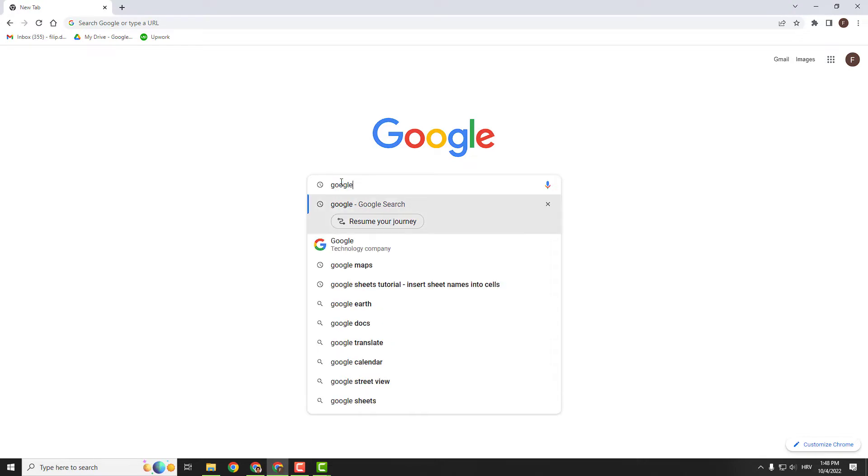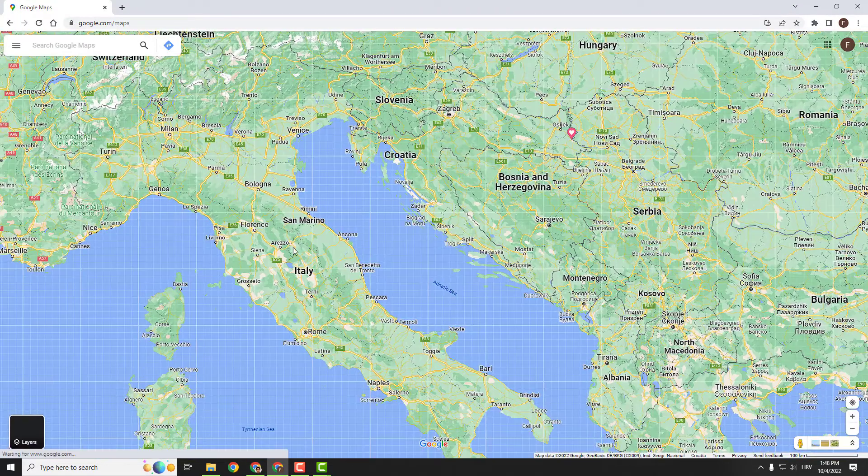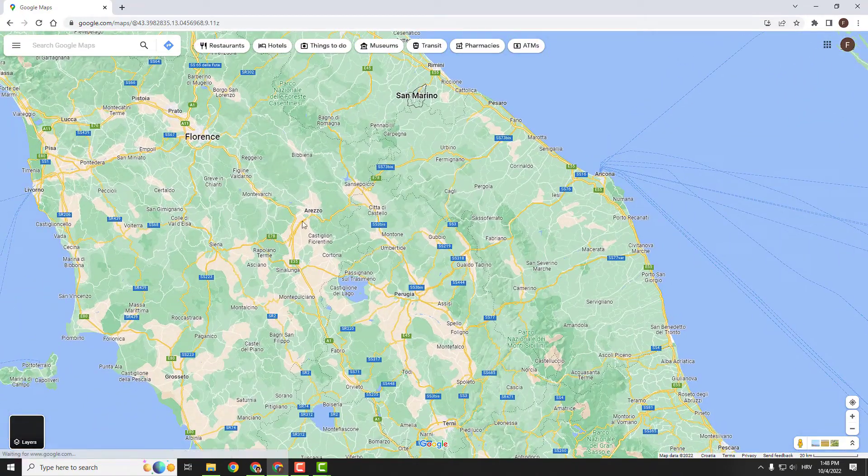To do that, I will go to Google Maps very quickly, and for example I will go to Italy and type in Florence.